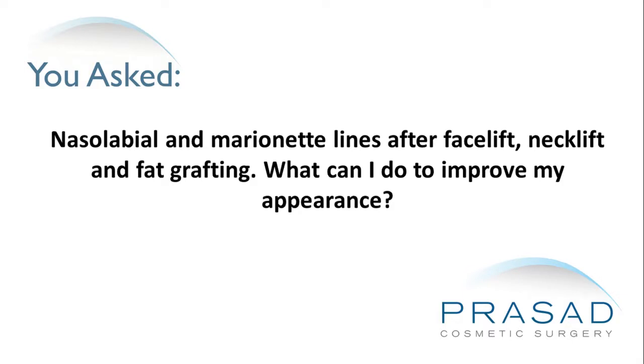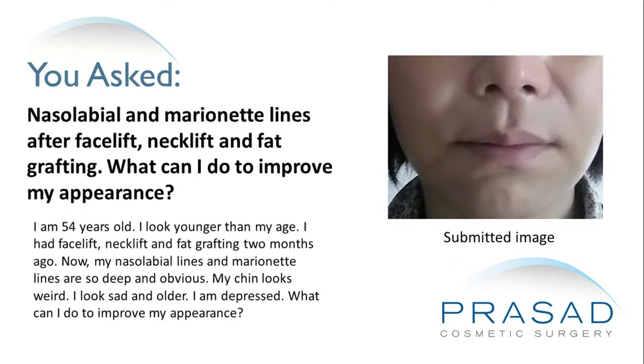Nasolabial and marionette lines after facelift, neck lift and fat grafting — what can I do to improve my appearance? I am 54 years old and I look younger than my age. I had a facelift, neck lift and fat grafting 2 months ago. Now my nasolabial lines and marionette lines are so deep and obvious. My chin looks weird. I look sad and older. I am depressed. What can I do to improve my appearance?